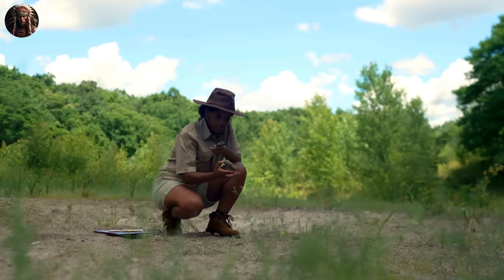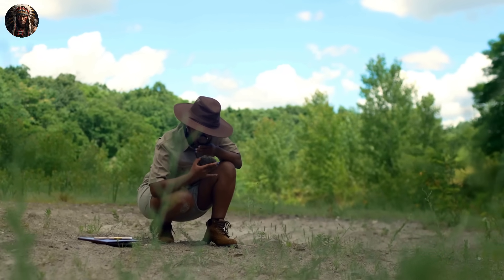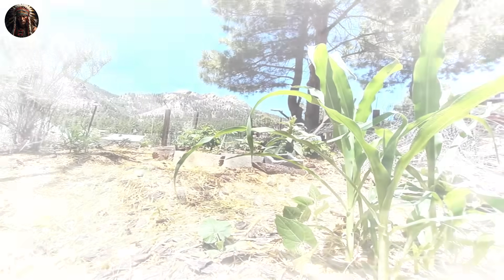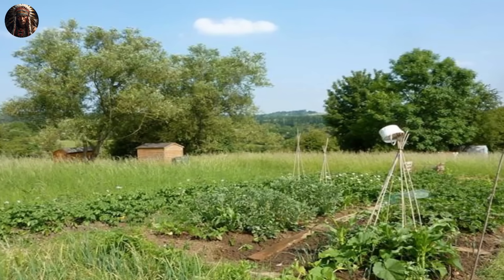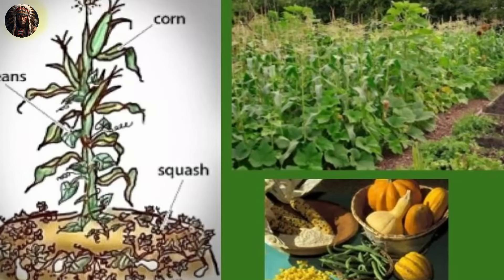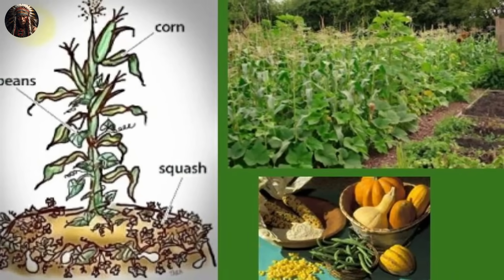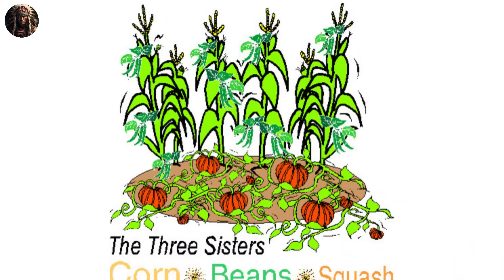According to archaeologists, this approach was developed by various Native American tribes, most notably the Iroquois and the Cherokee, and was first used around 1070 AD. The Three Sisters Method involves establishing a symbiotic, or simply put, beneficial relationship by planting three different plants together. These three essential crops — corn, beans, and squash — utilize each other's benefits and, in turn, thrive well, leaving the natives with a bumper harvest.